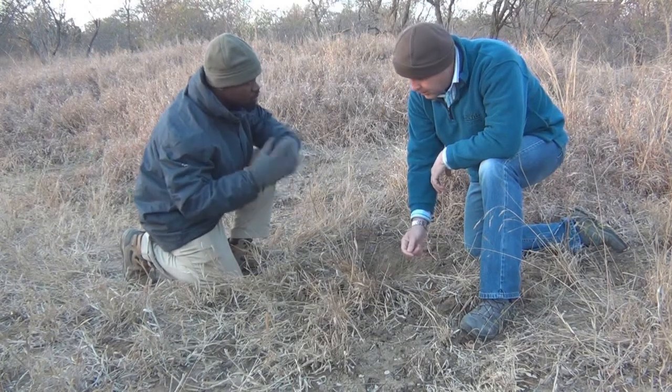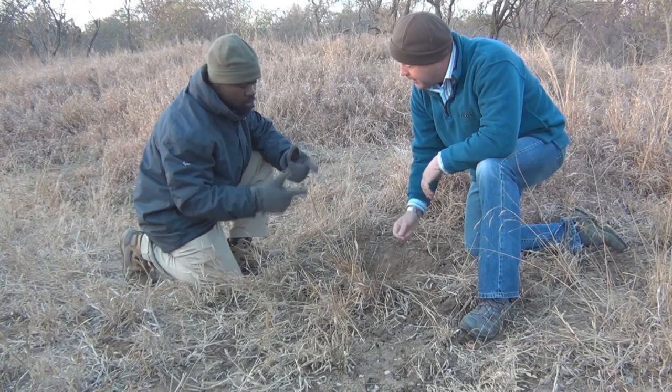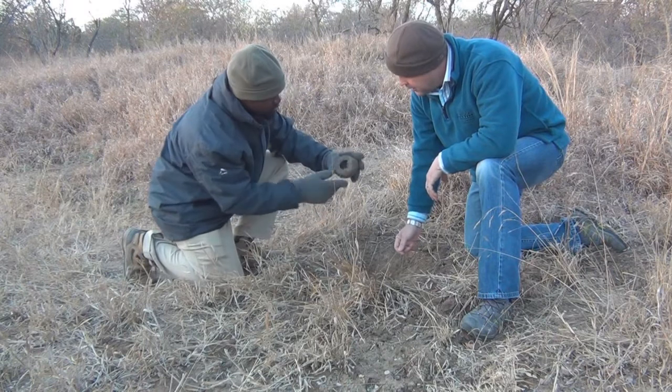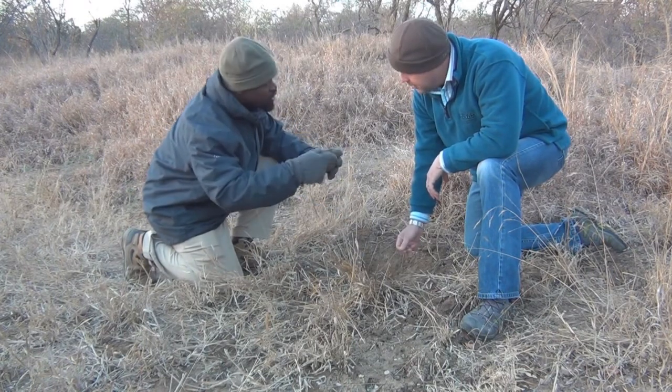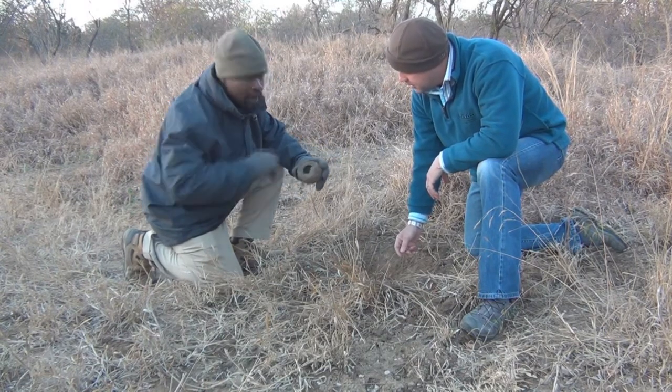And this dung beetle came and rolled the ball. When they roll the ball — this is the dung beetle — they actually lay eggs inside. First they lay eggs on the dung, and then start rolling. When they roll, the egg gets inside.